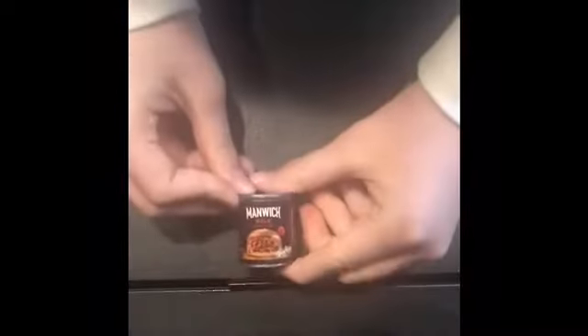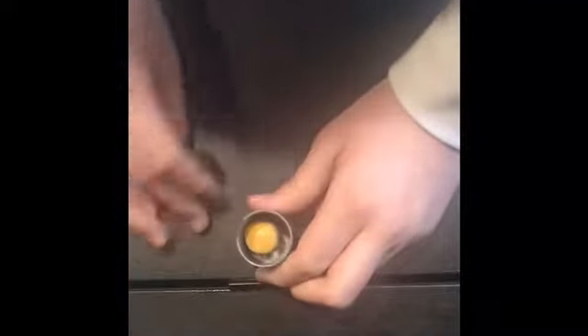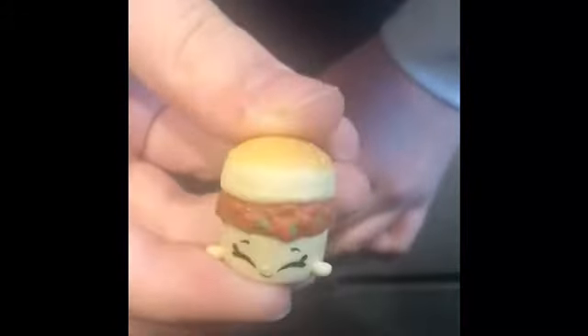Next I have this super cute sloppy joe sauce. When you open it up — also plastic — it has a super cute sandwich in it, adorable, with sloppy joe sauce and two bread buns on the edges. That's how it looks, and it fits perfectly in the container.